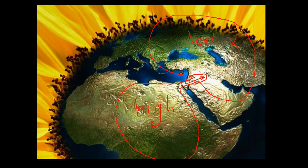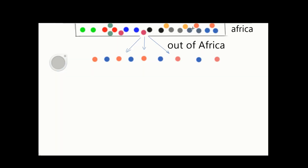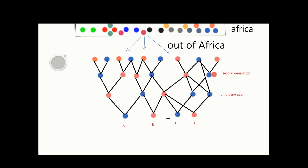Let me show you exactly what I mean. Imagine this is Africa and each circle is an individual in Africa. Some people begin leaving Africa, and here we have a first generation outside of Africa. These people then begin mating.